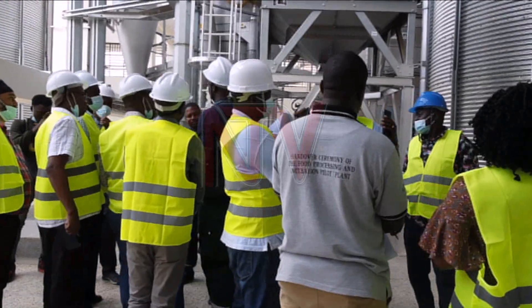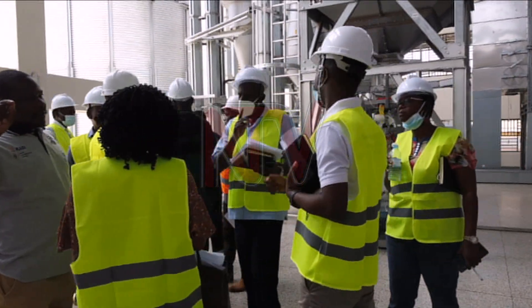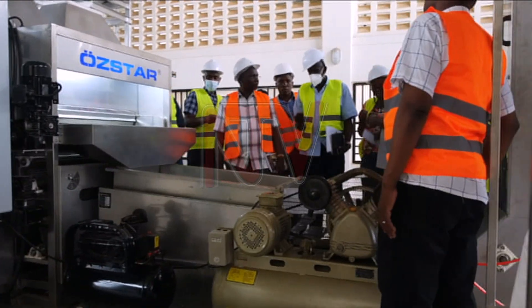Recently, technical teams from the Ministry of Local Government, WACS, Agriculture, the Industrial Research Institute, among others, inspected the facility.